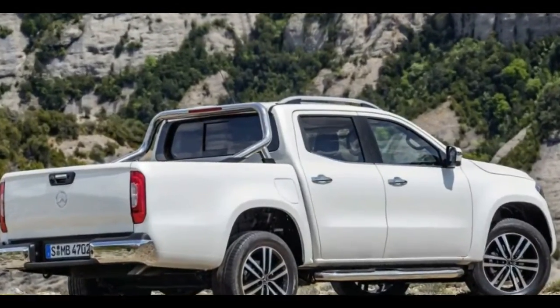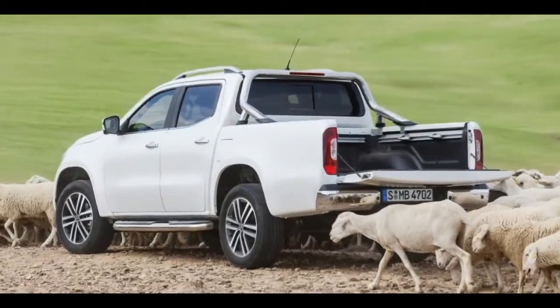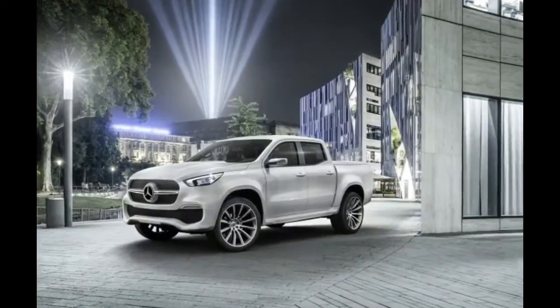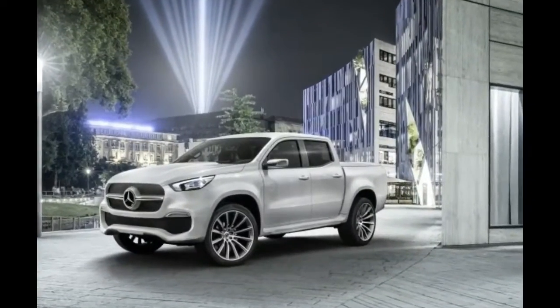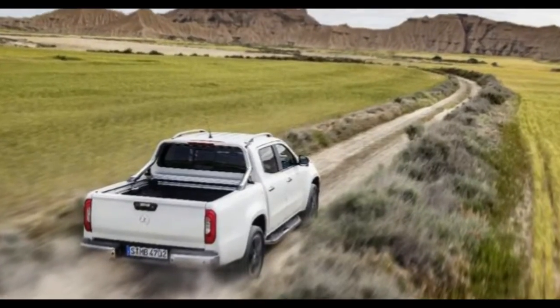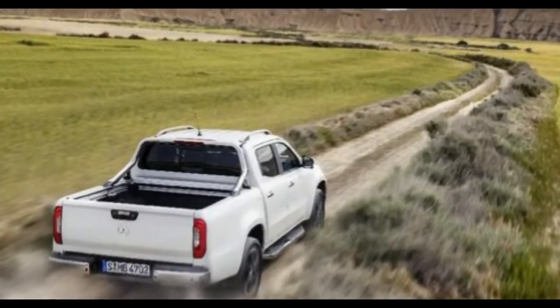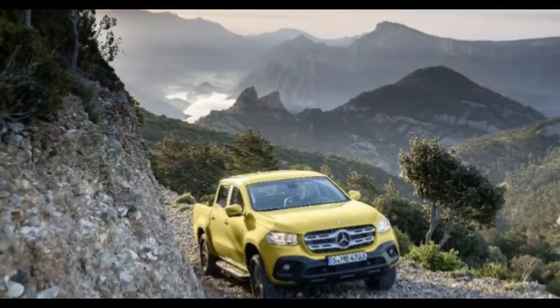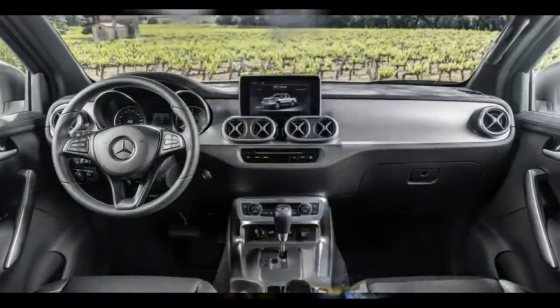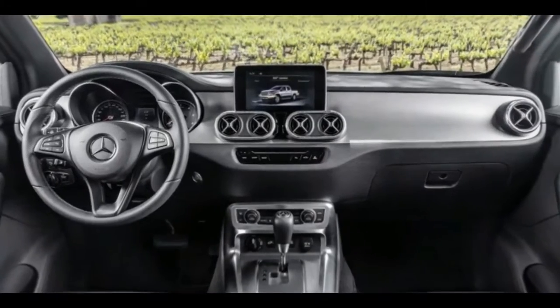If it were to come to the US, Mercedes would need to build a new plant or retool an existing one in order to satisfy perceived US demand. In Europe, Africa, South America, and other markets, though, the X-Class is a go. It will be sold as part of the Mercedes-Benz Vans division, and it's expected to go on sale in Europe this November, starting around 37,000 euros — approximately $42,758. Other markets will see the X-Class starting in 2018 or 2019.